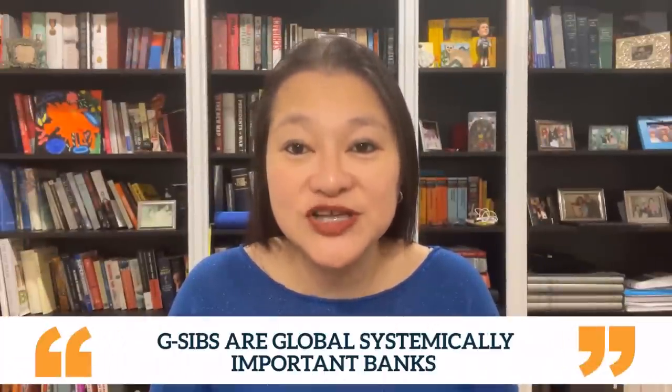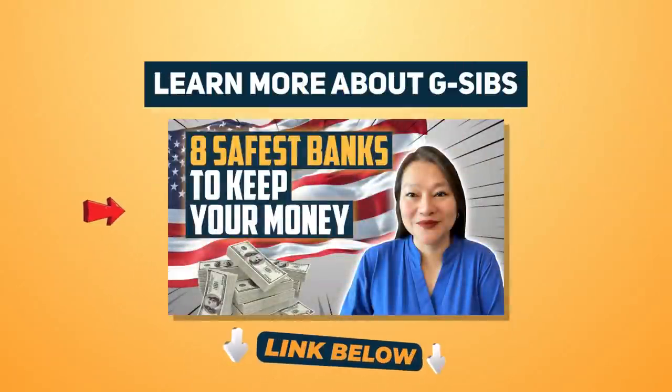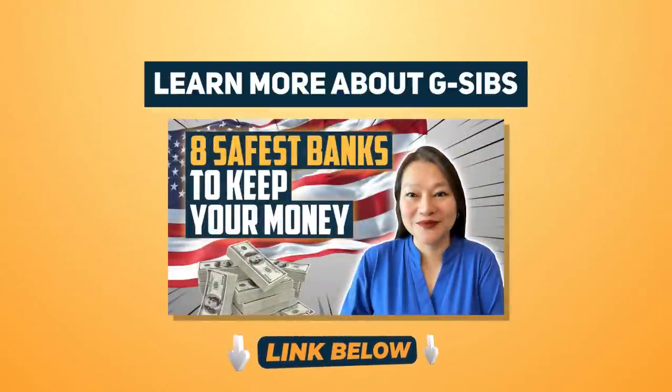For those of you who are new to G-SIBs: G-SIBs are global, systemically important banks — some of the largest and most influential banks out there, and what we personally consider to be among the safest banks in the world. I've linked a G-SIBs 101 video in the description below for those who want more details.